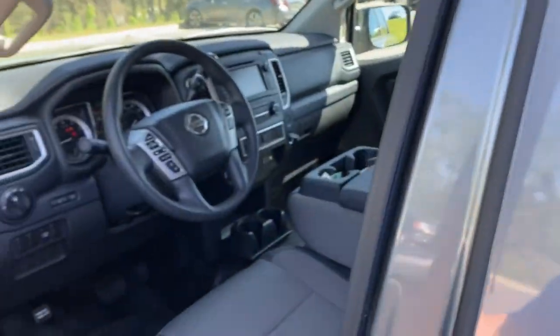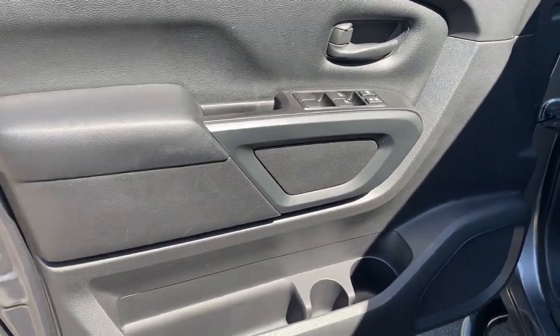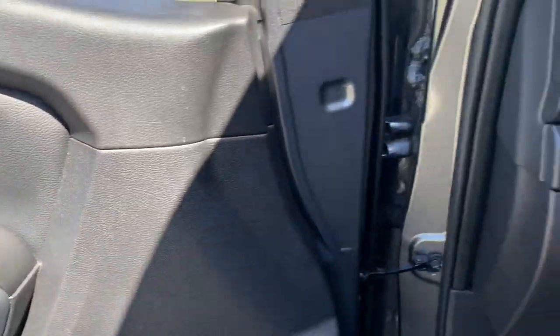The following are some of this vehicle's highlighted options: eight-cylinder engine, backup camera, intermittent wipers, engine immobilizer, and four-wheel ABS.